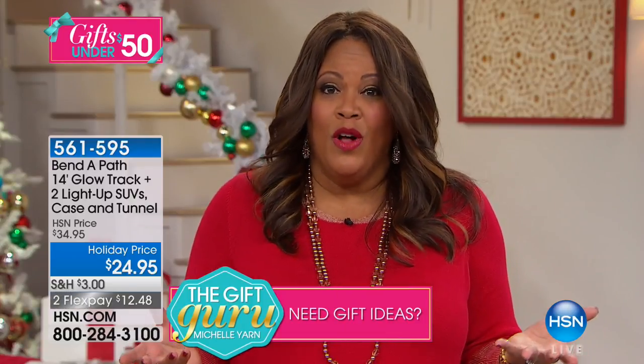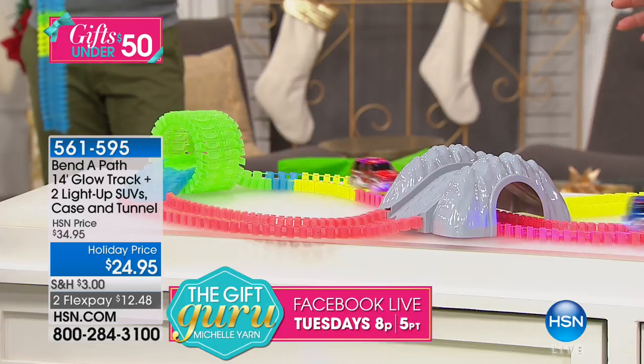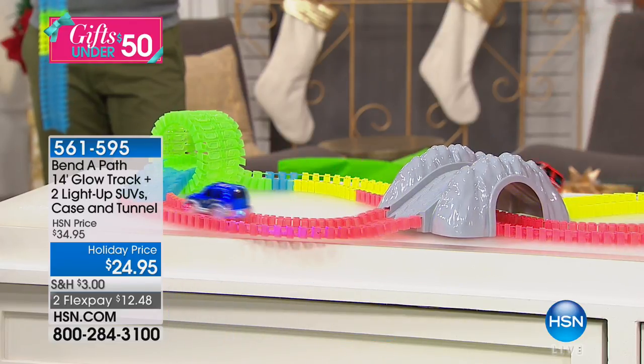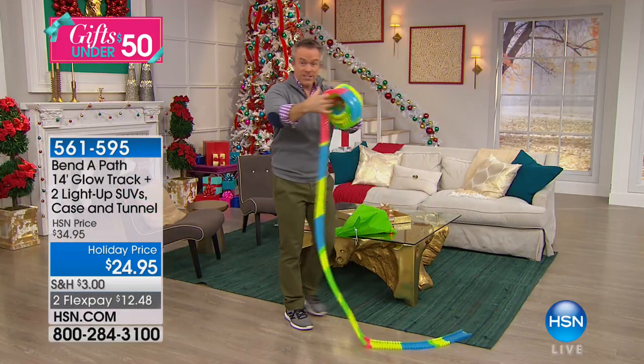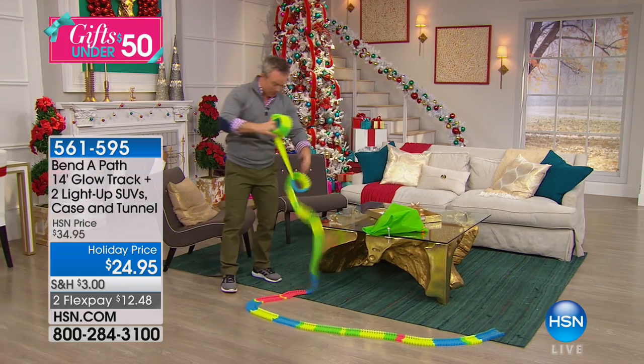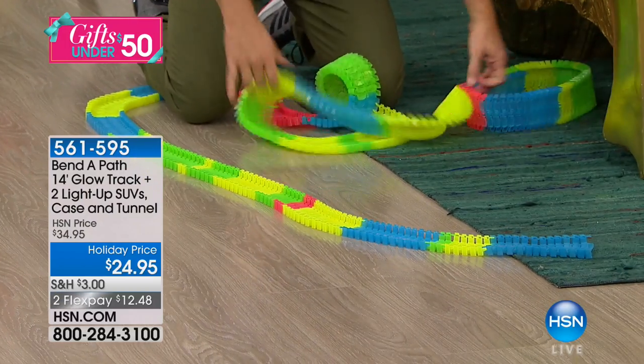On Christmas morning when they open this up — or even if it's a birthday — they're going to be absolutely mesmerized. You don't want them on the computer all day long; it makes their eyes hurt. But this is where every single kid in the living room is having a good time, and even the adults get down on the floor and become a big kid. With 14 feet of track, whether it's on the carpet, the hardwood floor, going around the furniture — this is where you start to have fun.